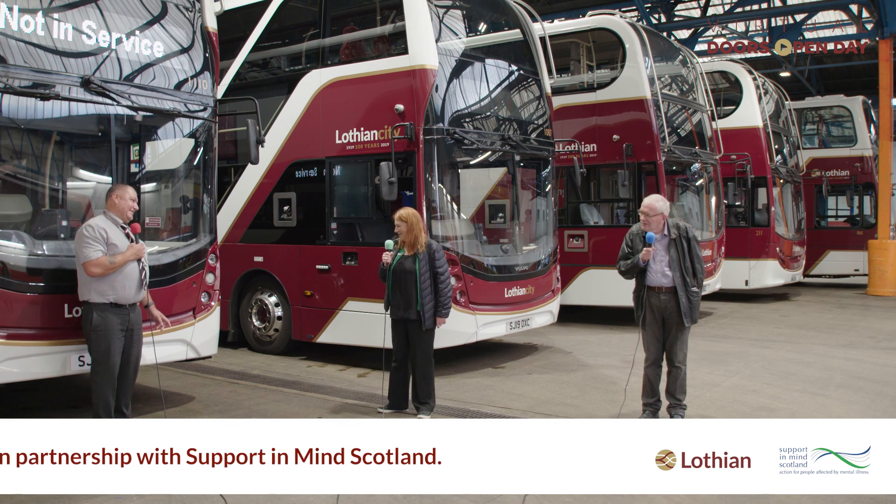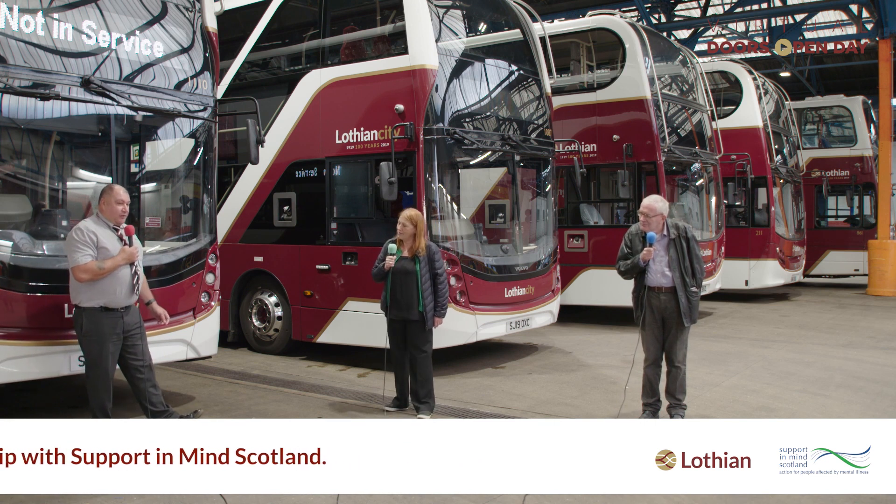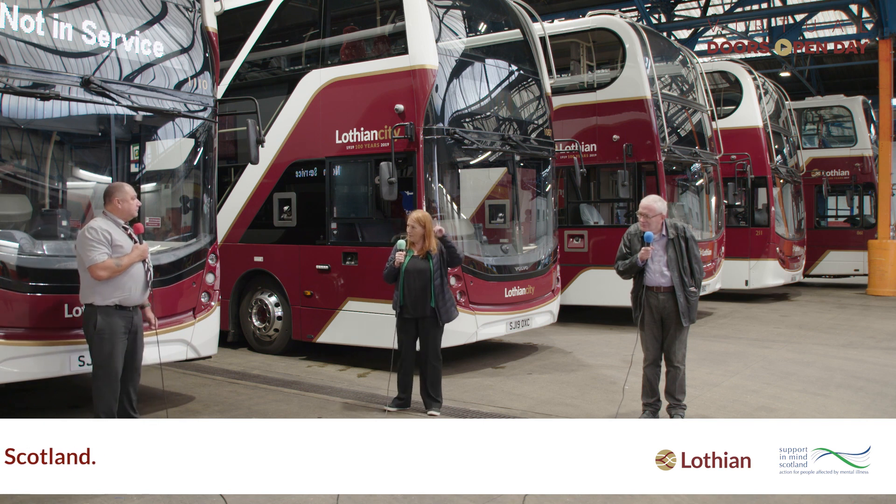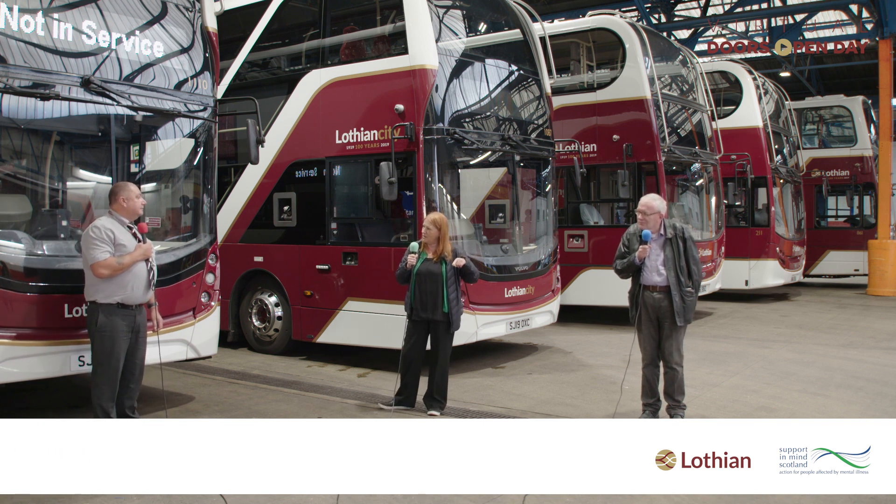Michelle asks what the acronym AVL stands for. Dean explains it stands for Automatic Vehicle Locator. Michelle connects this to the digital screens you see at bus stops.